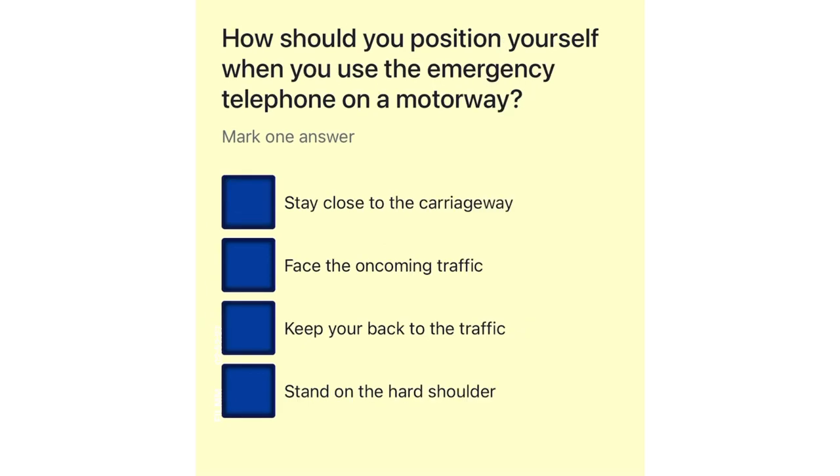How should you position yourself when you use the emergency telephone on a motorway? Stay close to the carriageway. Face the oncoming traffic. Keep your back to the traffic. Stand on the hard shoulder.